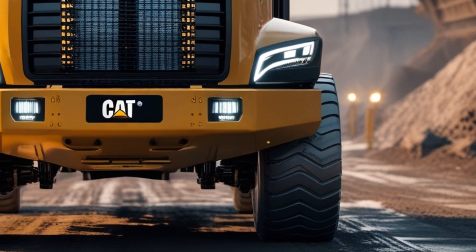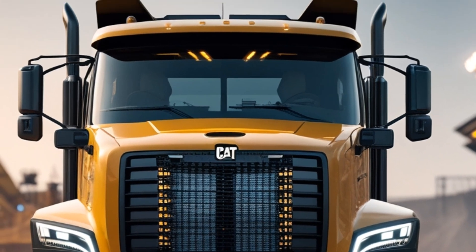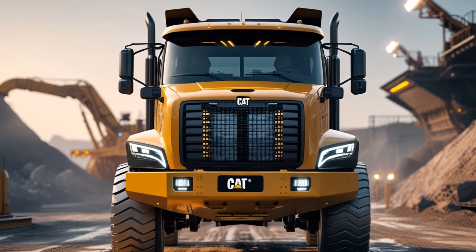The sun dips below the horizon, and the floodlights illuminate the Caterpillar logo one last time, etched into the metal of a machine built to conquer. The Cat 793F disappears into the dust, but its legacy is just beginning.